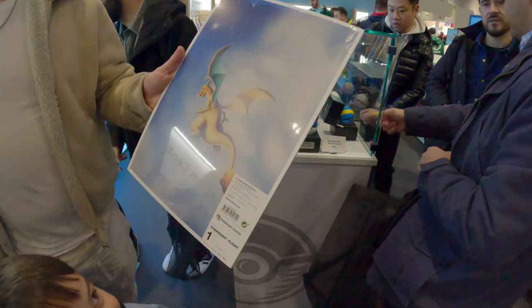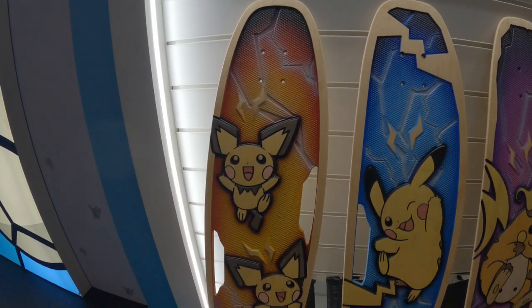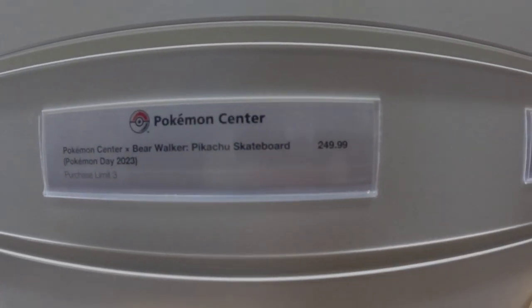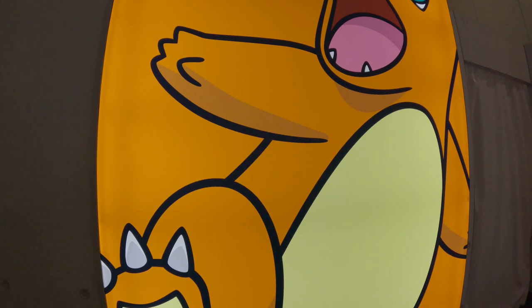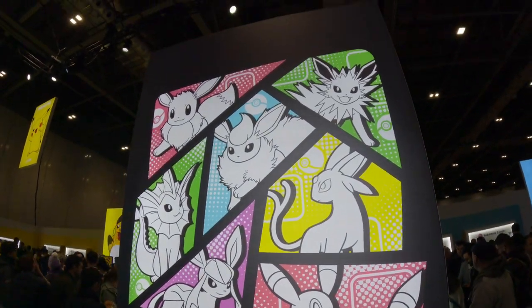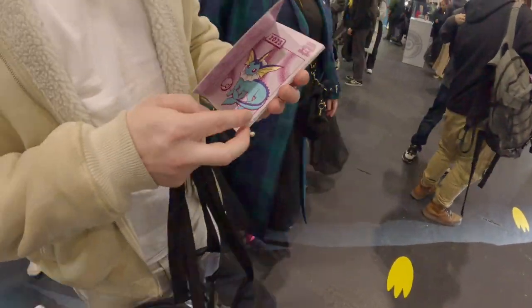Cam managed to find a Charizard poster and I was told I must buy it, which I did. We checked out the boards but at £250 it was a little bit rich for my blood. There were some really cool big pictures — look at the evolution one, very nice. Cam then found the only exclusive item left and he was very happy about it.